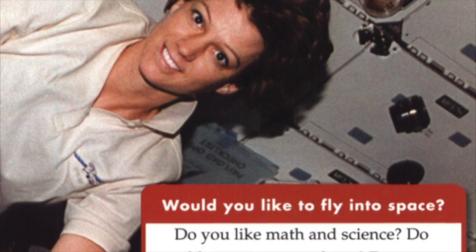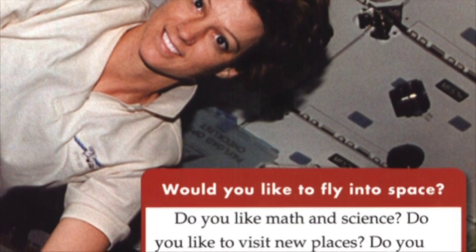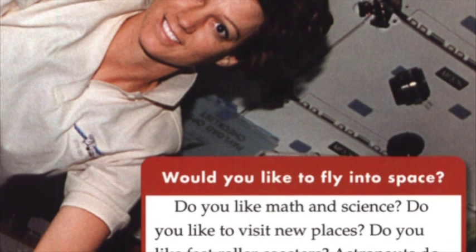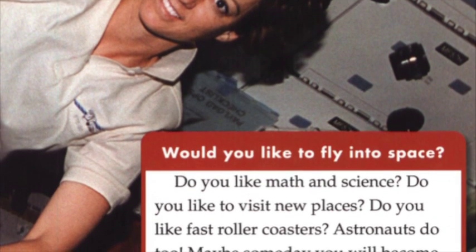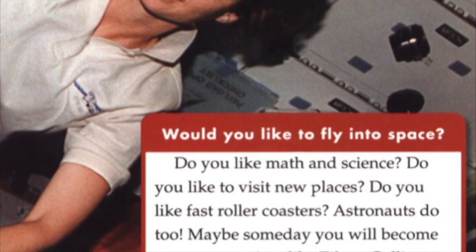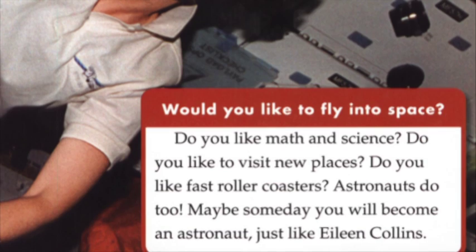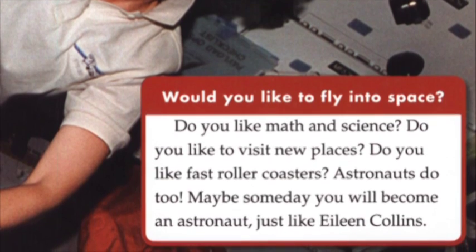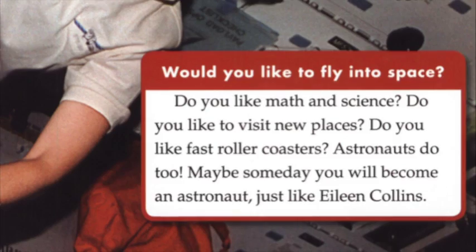Would you like to fly into space? Do you like math and science? Do you like to visit new places? Do you like fast roller coasters? Astronauts do, too. Maybe someday, you will become an astronaut, just like Eileen Collins.